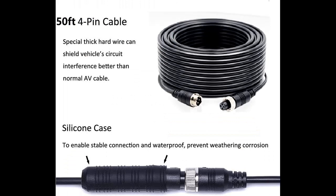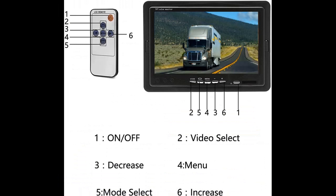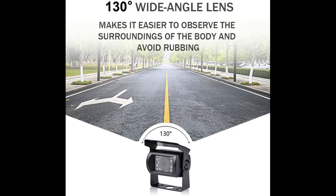Dual Channel Camera System. This backup camera system includes a 7-inch monitor that supports 2-channel inputs, allowing you to add a second camera (not included) as a front or side view camera to view more blind spots.